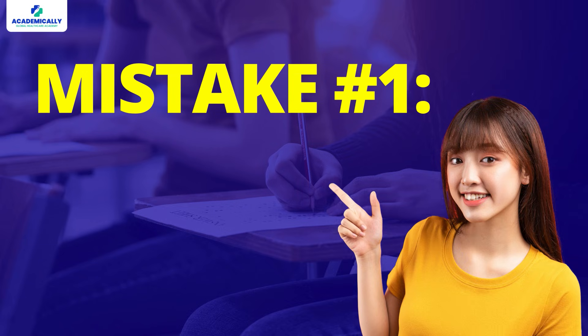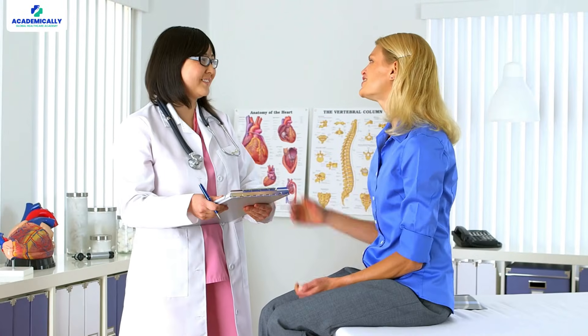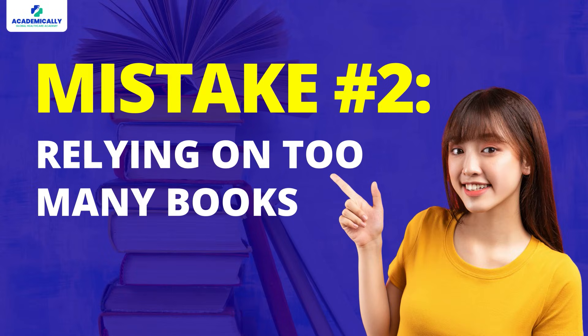Mistake number one is treating AMC like NEET PG. If you think AMC is just like NEET PG — spoiler alert — it's not. The AMC is clinical-based while NEET PG focuses more on theory. So if you're expecting the AMC to be all about memorizing facts, you're in for a surprise. The exam is more about solving case-based questions that test your clinical reasoning. Make sure you're practicing those clinical case studies, not just reading theoretical books. Get used to how the questions are structured and how to solve them.